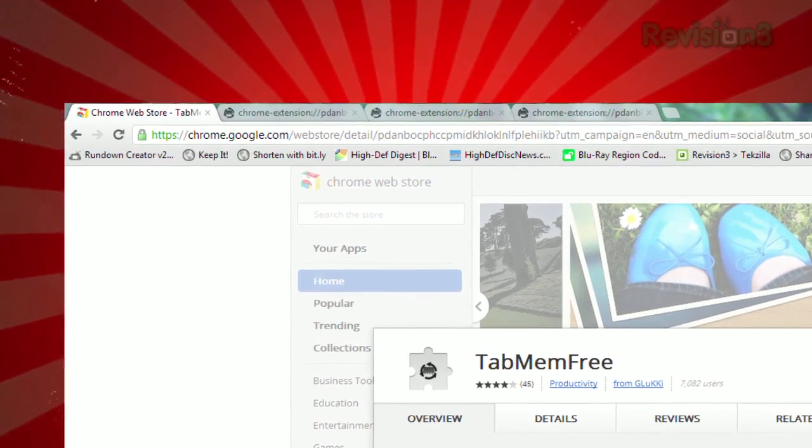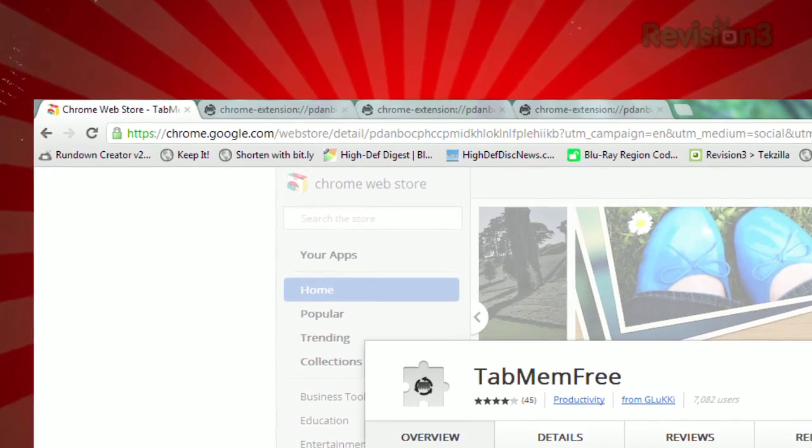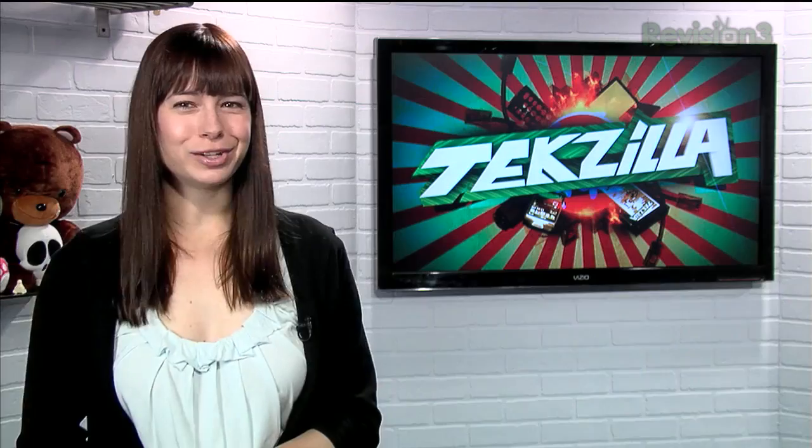There are a few downsides, however. You lose the titles, any filled-in form data, and music or video will cease. However, you can adjust the timeout settings in the options. So if you're looking for an easy way to free up some RAM, try out Tab Mem Free today.